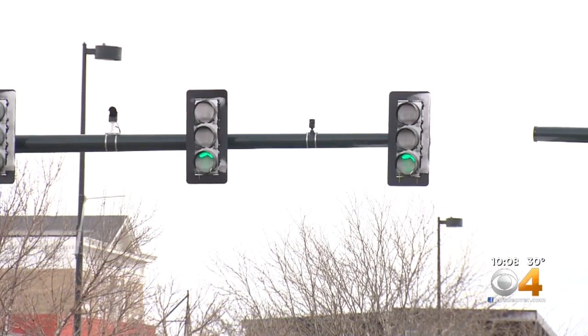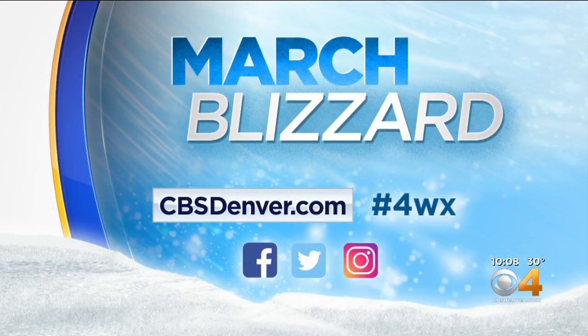Brian Moss, covering Colorado First. We do have full coverage of this March blizzard, including pictures, right now at CBSDenver.com and on all of our social media platforms.